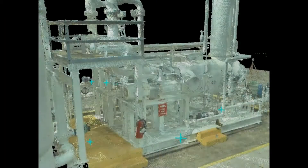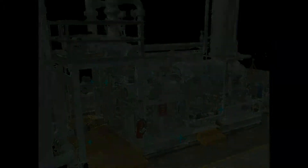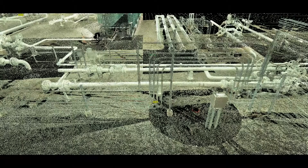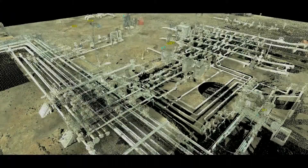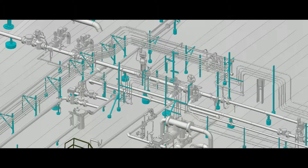The more complex the space is, the more benefit the client will get out of laser scanning. Refineries are a great example of a complex space due to the vast size of the facilities, the congestion of piping and mechanical equipment compacted into a tight area, as well as the complexity of where things run and how they interact with other parts of the facility.